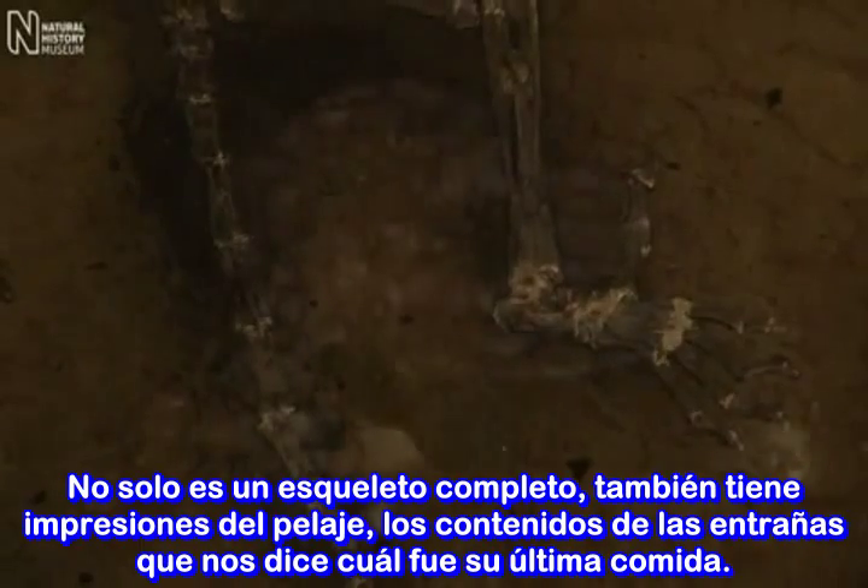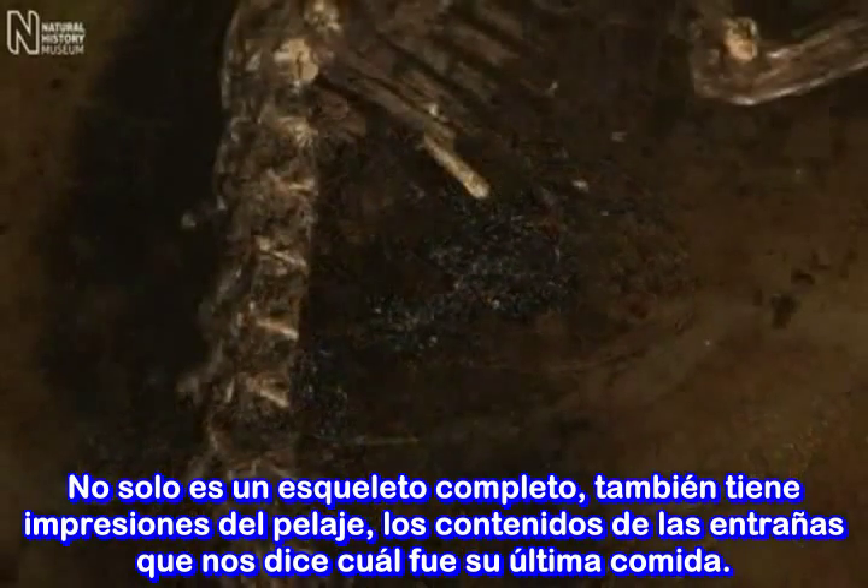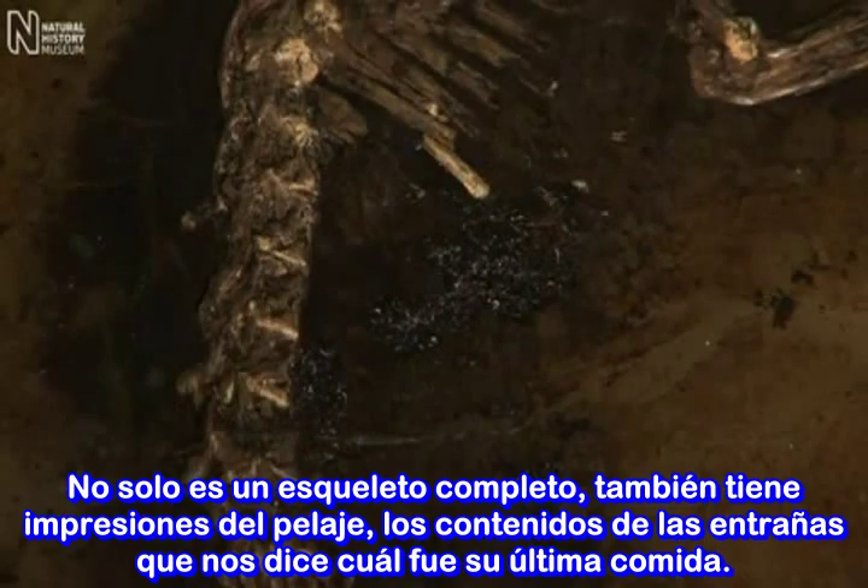Not only is it a complete skeleton, but it also has impressions of the fur and the gut contents, which tells us what its last meal was.